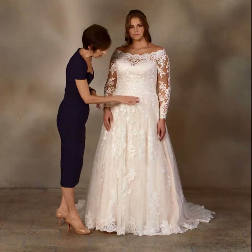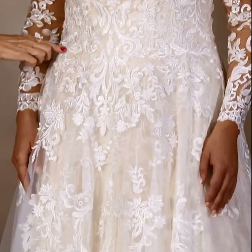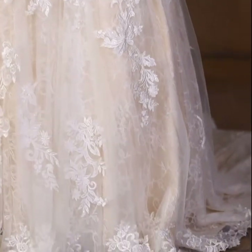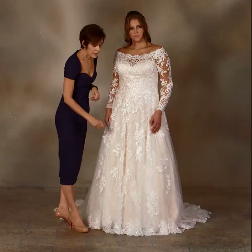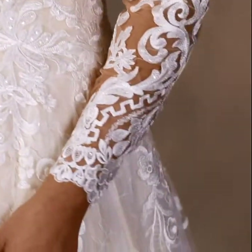The appliques cover the entire bodice on the slight dropped waistline over a Chantilly lace, also decorated with appliques and a scalloped hemline. The entire lace detail is frosted over with clear sequins.